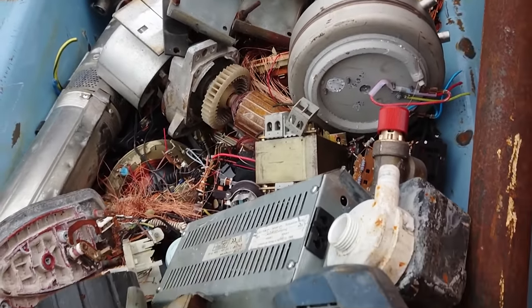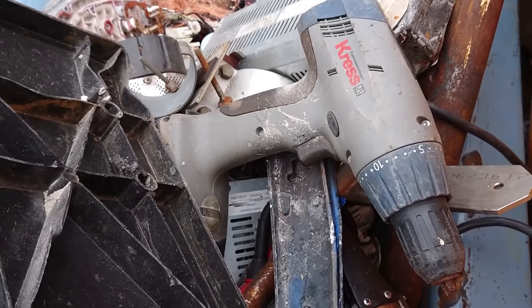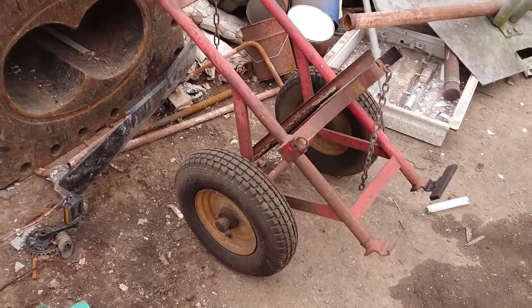Over here in this bathtub, another cordless drill that seems to be reasonably well made — keeping that as well. This red hand truck is from an oxy-acetylene torch I'm sure, but I already have one of those.